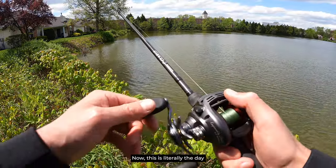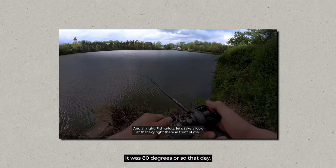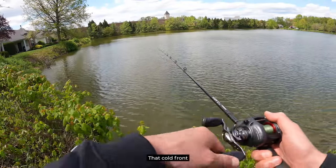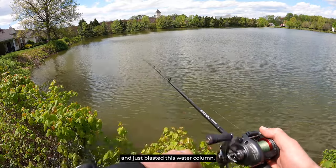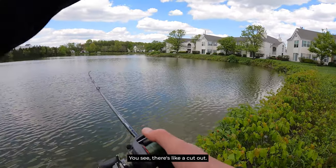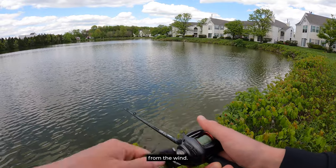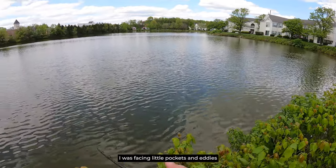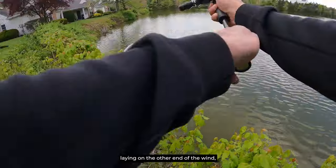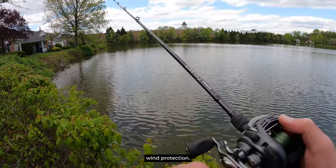This is literally the day after that video where I was fishing with that cold front moving in. It was 80 degrees or so that day, been in the upper 70s. That cold front came through and just blasted this water column. You can tell the wind's blowing, but I'm fishing this lagoon right here. There's a cutout and this cutout is protection from the wind. Yesterday I was fishing wind-blown, fishing little pockets and eddies where fish would be laying on the other end of the wind, looking to fatten up and get some easy meals. Today I'm looking for that wind protection.